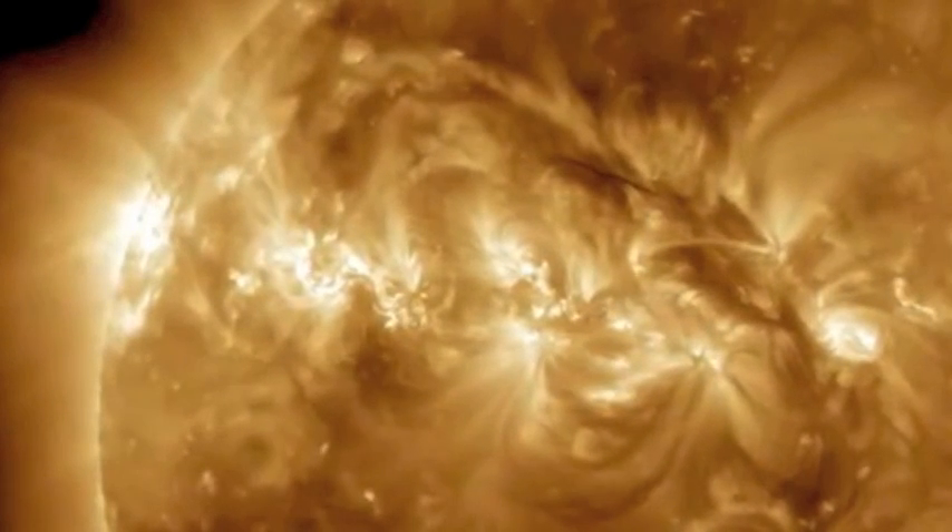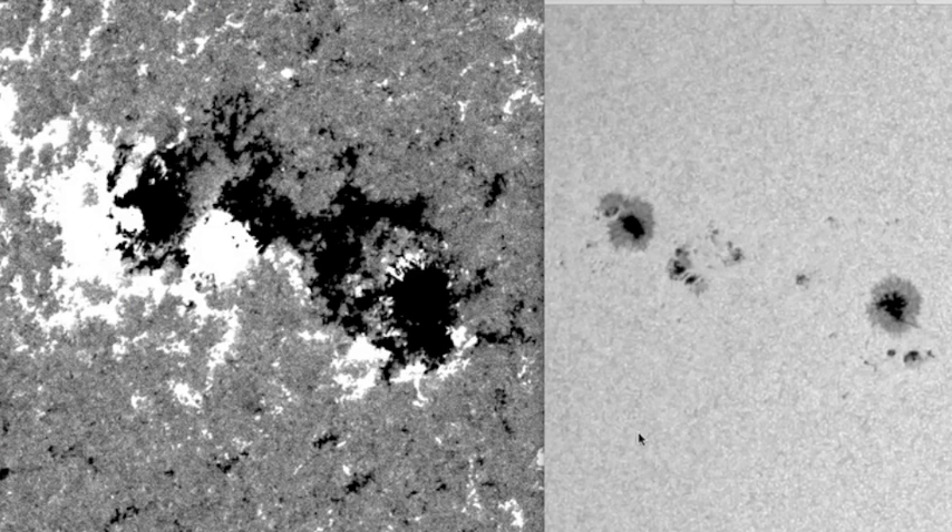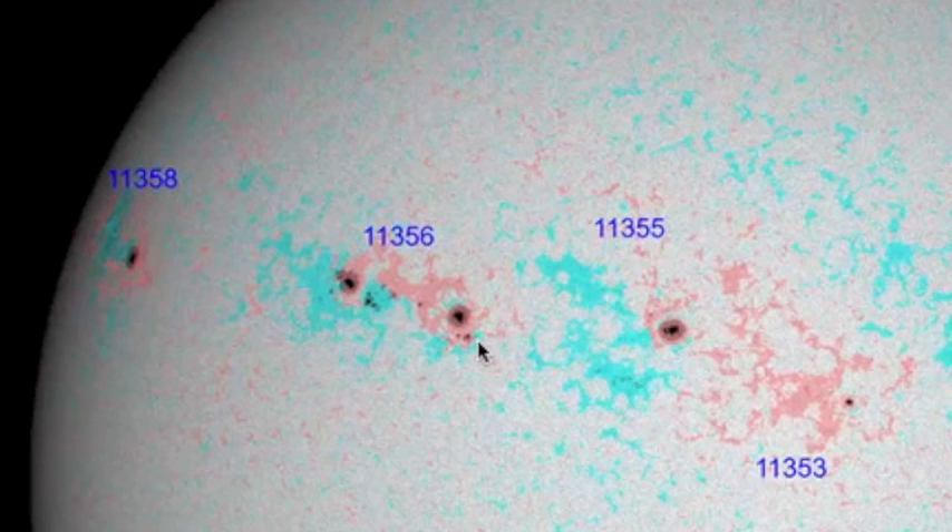Taking a closer look at solar active region 11356 — it's labeled beta-gamma, which means you can't really draw a line between the black and white, so it's slightly magnetically complex but not overly so. We can't really label it X-class or Zurich class F, and there's no delta spot. Unless this region here develops into a delta spot with the black and white right in the middle, it's probably not going to pop off an X-flare.